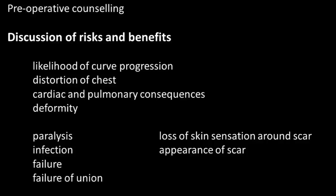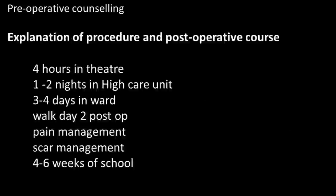Preoperatively, patients need to be counseled regarding the natural history, the likelihood of curve progression, the distortion of the chest, and the cardiac and pulmonary consequences. The risks of surgery need to be discussed, including the 0.3% risk of paralysis, 1% risk of infection, failure of instrumentation, failure of union, persistent loss of skin sensation around the scar, altered sensation, and the appearance of the scar.